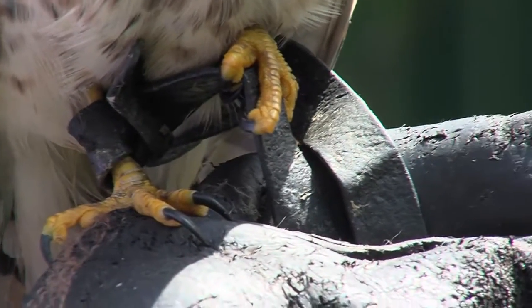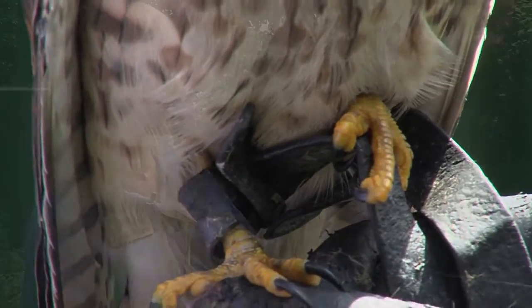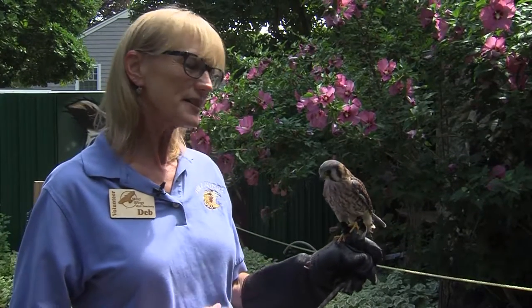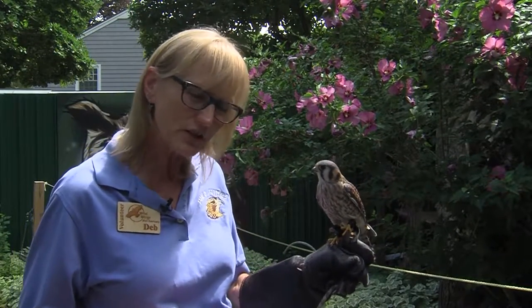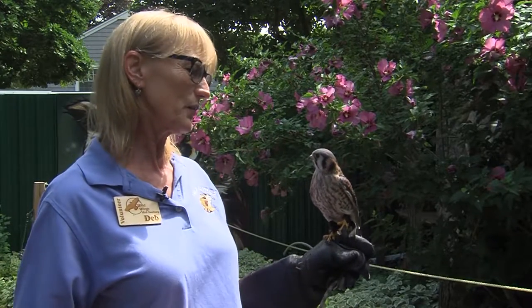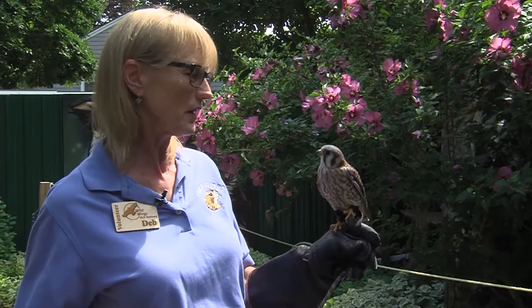These birds are not soaring birds per se. You can see her wings are very angular and sharp. These are speedy, fighter jet-type birds that zip through the air, unlike the red-tailed hawk that floats and soars with large wide wings.